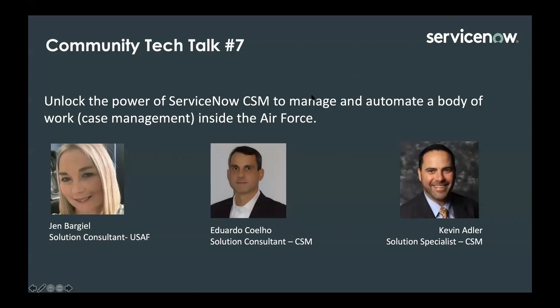I'm Jen Bargel, Solution Consultant with the Air Force team, and I have my team members here, Eduardo and Kevin. I'd like for them to introduce themselves. My name is Eduardo Coel. I'm a Solutions Consultant supporting the DoD, and my focus area is the Customer Service Management Workflows tool. Good morning, this is Kevin Adler. I work with Eduardo and Jen supporting the Air Force around customer service management workflows.